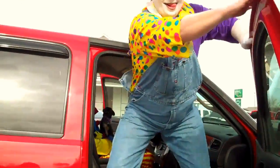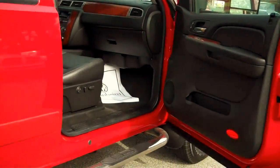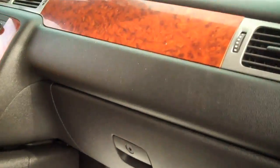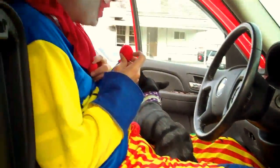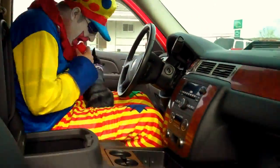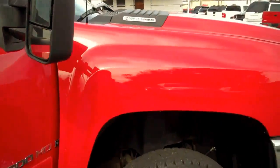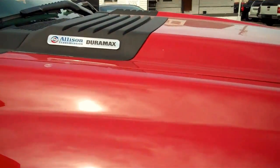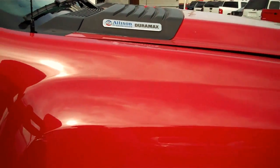As you can see, it has power seats on both sides, with a locking glove box and dual zone climate control. And once again, this has the 6.6 liter Duramax engine with the Allison transmission with electronic tap shift.